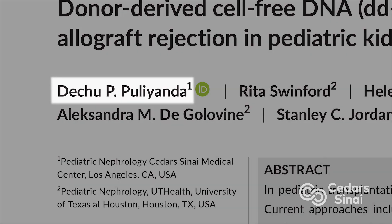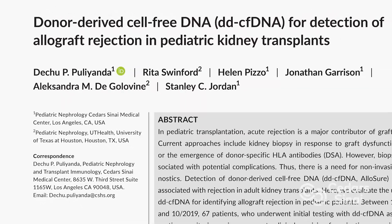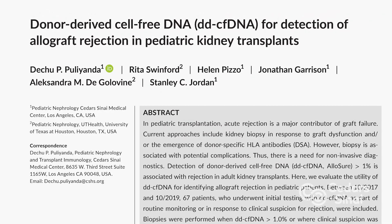Smoldering rejection is a rejection happening behind the scenes, where it is slowly deteriorating the kidney. But while that's happening, especially in the beginning, all of the other numbers look good. This is a great test because if you can catch it early and stop it, you can extend the life of the kidney — which is exactly what Cedars is trying to do. Dr. Pulianda and her colleagues published a paper on using the Allosure test for pediatric patients, and other hospitals are now following suit.